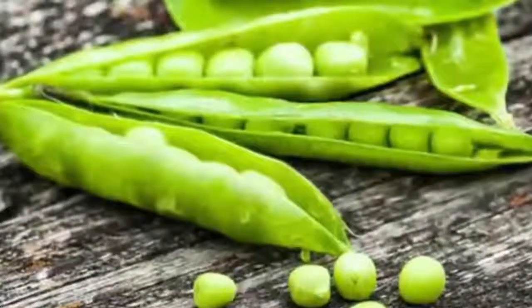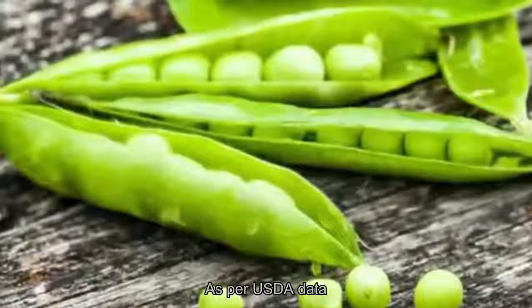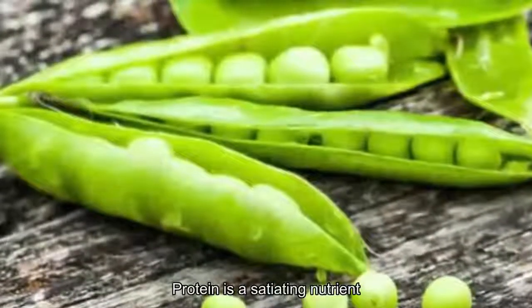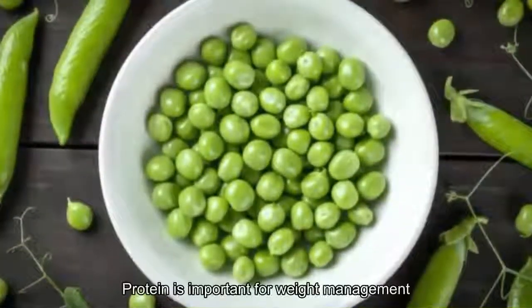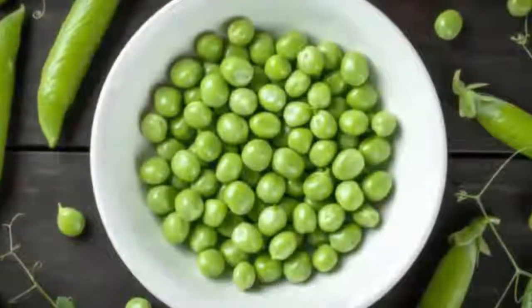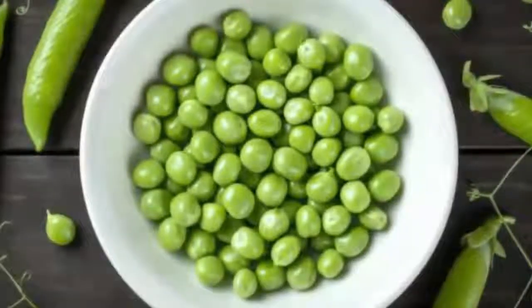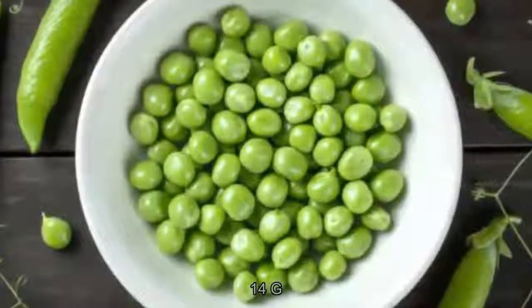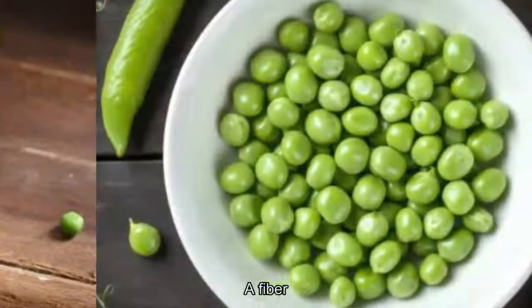Third, green peas are rich in protein. A 100-gram portion contains 5 grams of protein, as per USDA data. Protein is a satiating nutrient which may prevent hunger pangs. Additionally, protein is important for weight management, which is also crucial for diabetics.